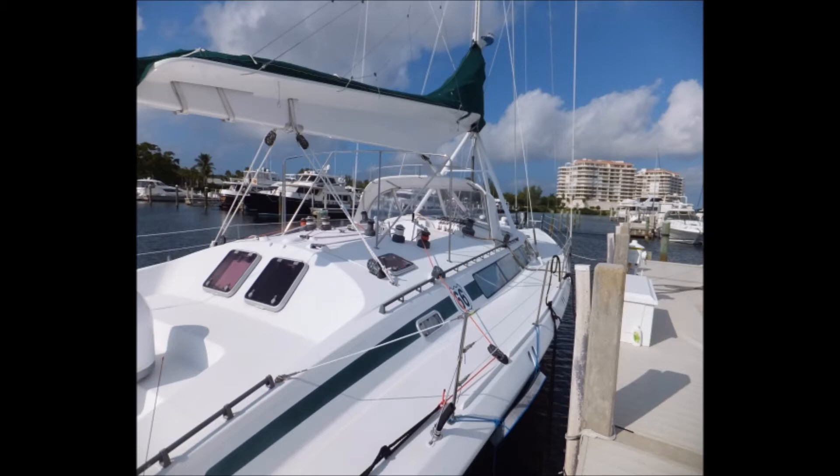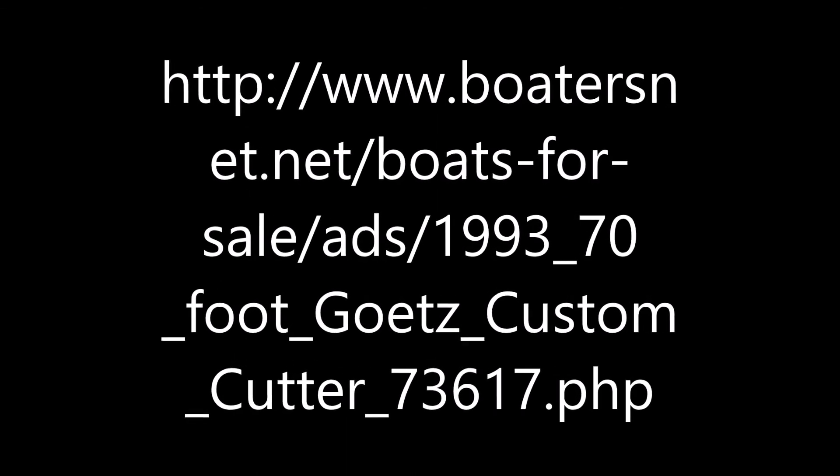The owner states this is a perfect cruising boat for an experienced couple or small family — a great sailboat that has everything. For more information, pictures, or to contact the owner, visit BoatersNet.net or visit their custom website YachtRoute66.com.